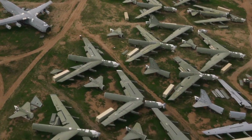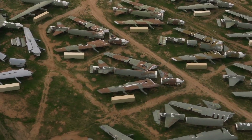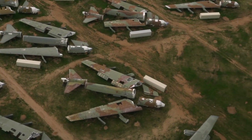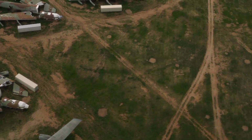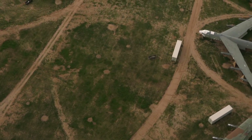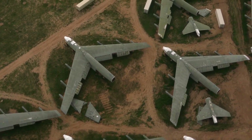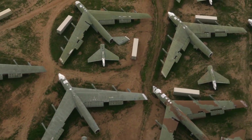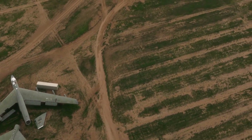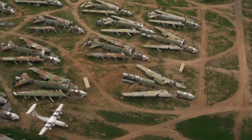Among the most iconic aircraft stored at the Boneyard are B-52 bombers. As you can see from these images, retired B-52s are often stored with their wings separated. The reason is a 1991 arms control treaty between the US and the former Soviet Union, which reduced the number of strategic bombers each side could have. It required that both sides be able to verify disabled bombers with satellite imagery, so wings and tail sections were left laying beside the airframe so that the Russians could see them from space.